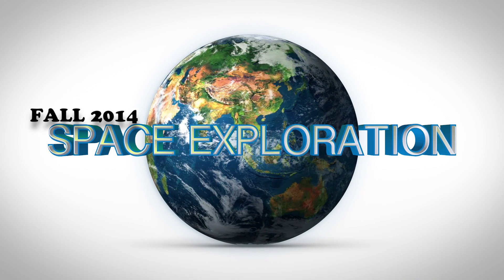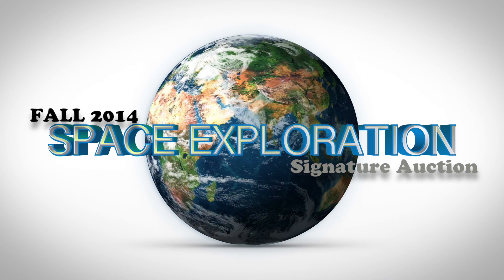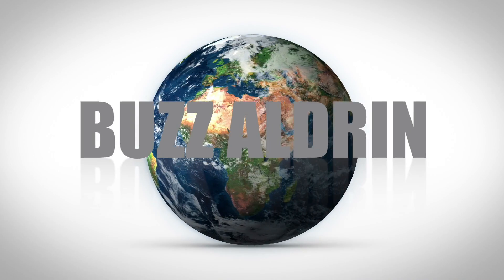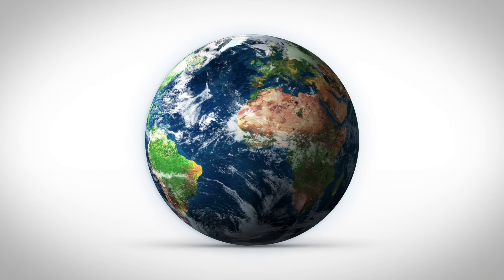The Fall Space Exploration Auction, now open for bidding, is an exquisite gathering of all things space. With items from Michael Collins, John Young and Buzz Aldrin, as well as many other items flown into space, you're sure to find something out of this world.